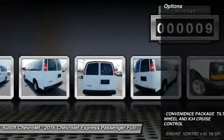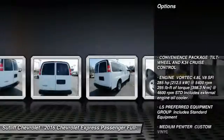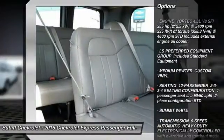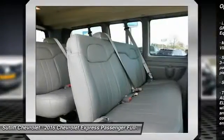Here are some of this vehicle's great options: traction control, anti-lock braking system, stability control, driver airbag, power steering, and four-wheel disc brakes.